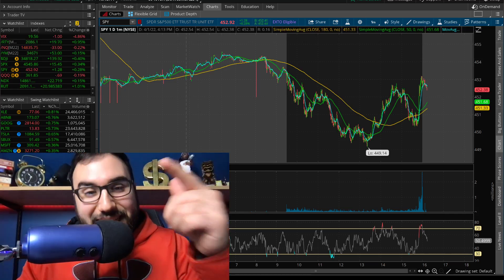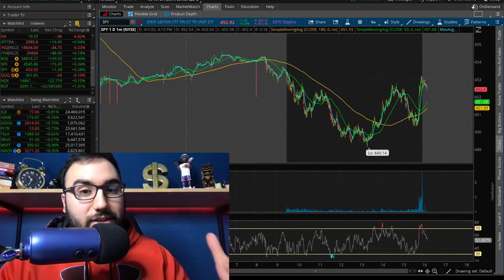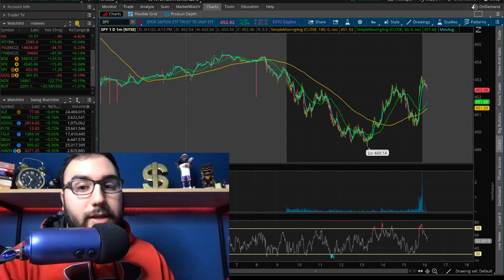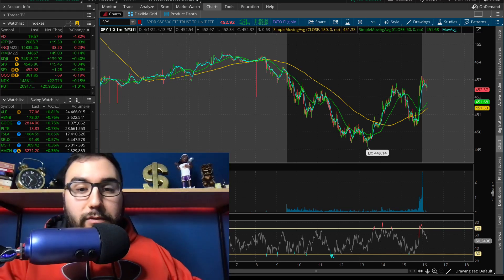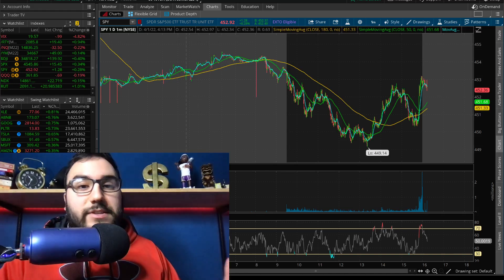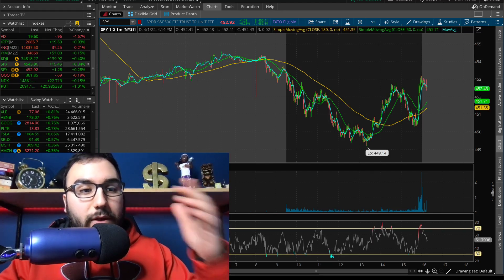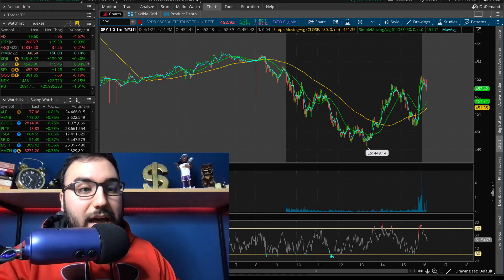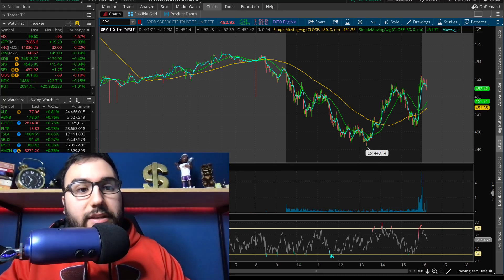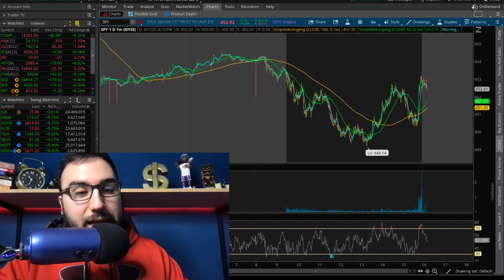With that being said, let's dive into the video. Markets closed about 15 minutes ago. We were down in the morning and then all of a sudden we saw a big recovery in the middle of the day, which oftentimes happens. If we get very oversold in the first half of the day, we sometimes see a snapback. SPY was up 0.3%, Russell up over 1%, NASDAQ 100 up 0.15%, and the Dow up 0.4%. The VIX went down 5%, closing under 20 points, which is pretty good for the bulls.